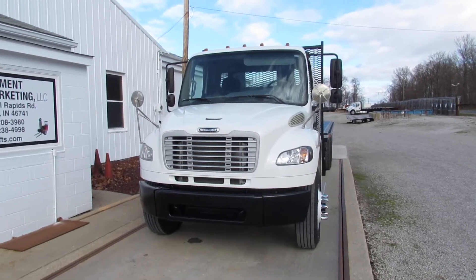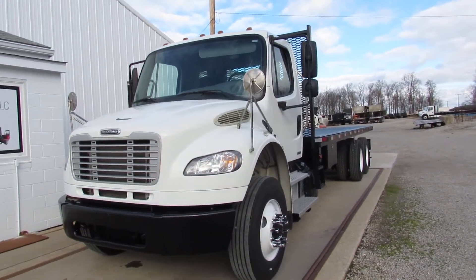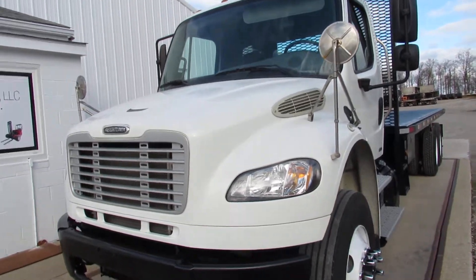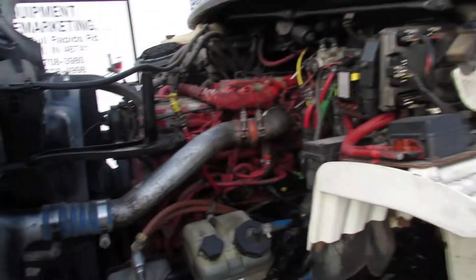Good morning and welcome to Equipment and Marketing. Today we're taking a look at a 2011 Freightliner M2-106 business class. We're going to pop the hood up. She is set up for a Moffett forklift on the back end of this truck. She's a beautiful unit.